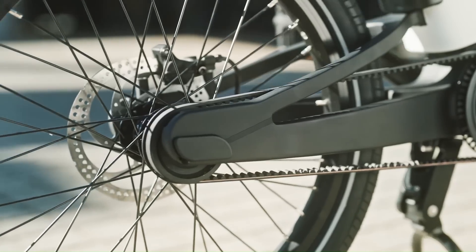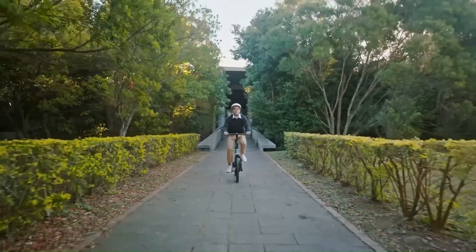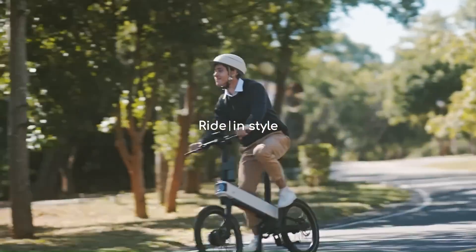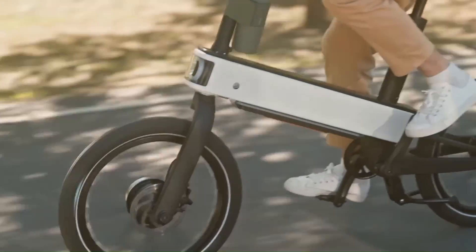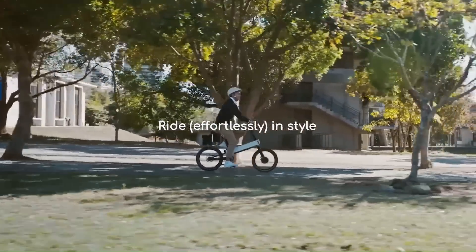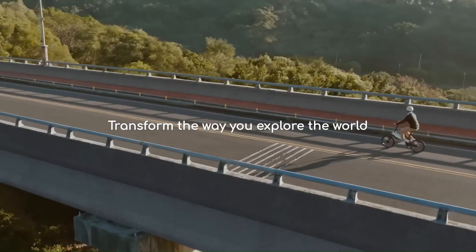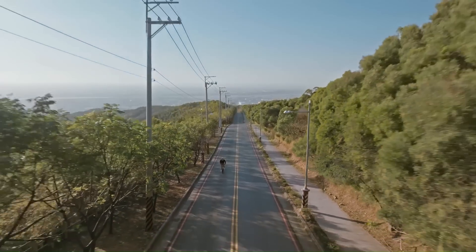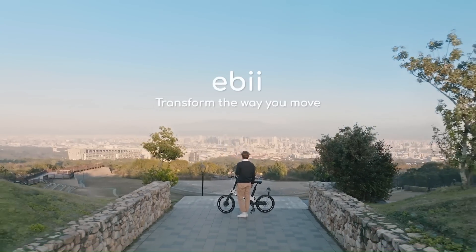Weighing in at about 35 pounds with a 250/350W motor, the ABI converges speed, smart technology, and smartphone compatibility in a single motorbike. It is equipped with an anti-theft alarm and auto-lock function that kicks in when the linked phone is out of range. A single charge takes around two and a half hours and can provide up to 70 miles of battery life.